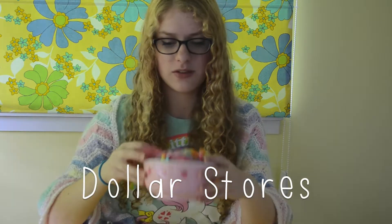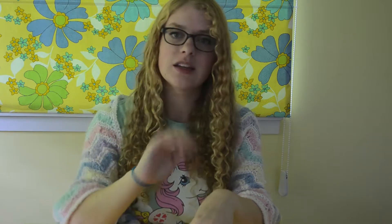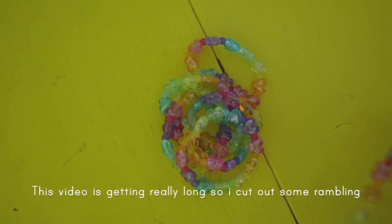Now my favorite — dollar stores. Pretty much everything in this bowl is from Dollar Giant, or Dollar Tree, or Dollarama, or whatever. They're all the same store, just different names for it.